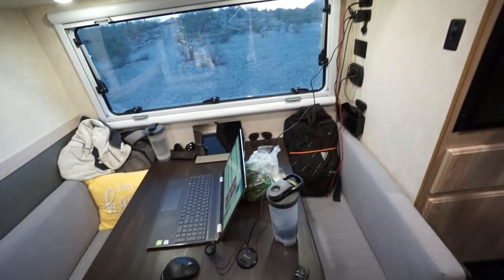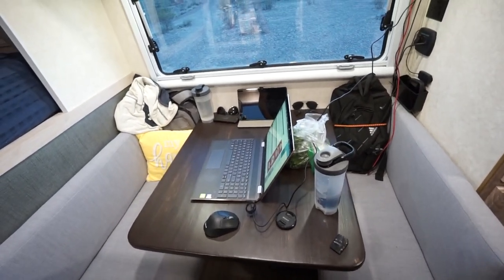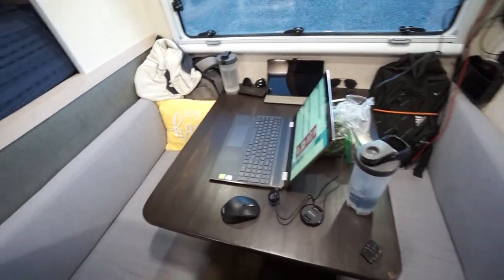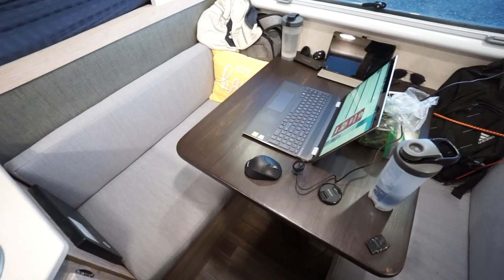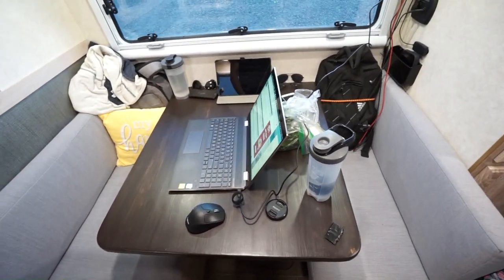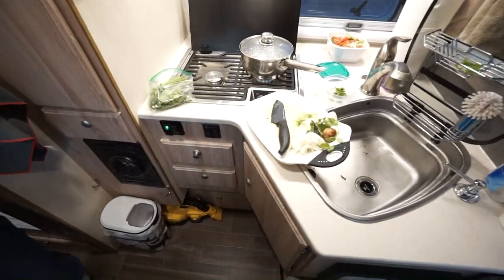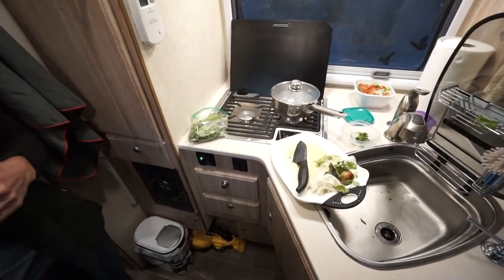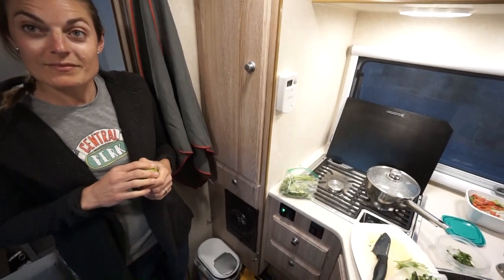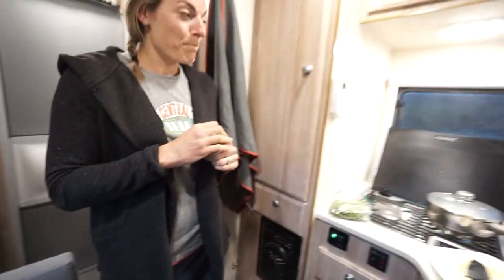We use the table we put in quite a bit — for working, you can see the tablet in the back and the laptop here. A lot of times while Faith is cooking, since it's a little tight for both of us to do stuff in the kitchen at the same time, I'll just be sitting here. We can both sort of stand in the same area, but it's kind of tight to have me stirring stuff on the stove while she's in there. So most of the time she runs the show when it comes to cooking.